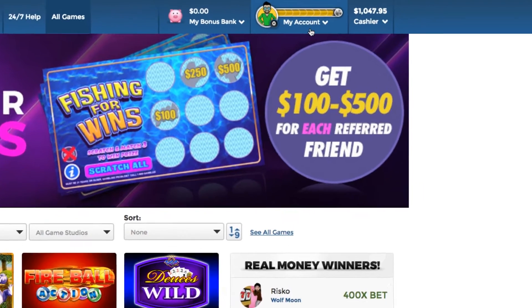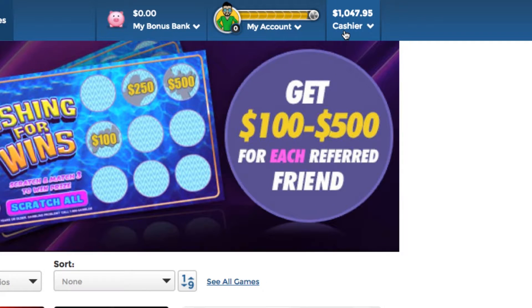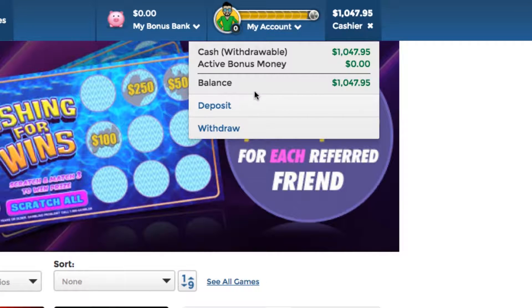Making a deposit on PlaySugarHouse.com? After you've signed into your account, click the Cashier button in the top right-hand corner of the screen and click Deposit.